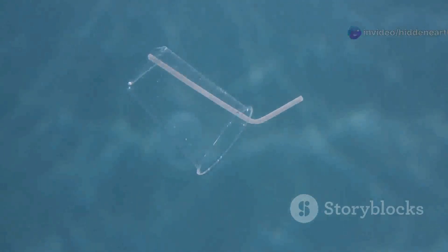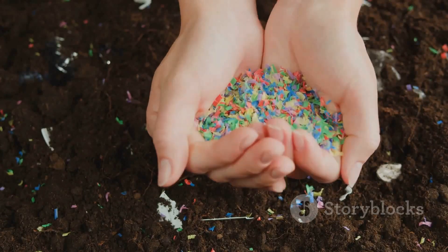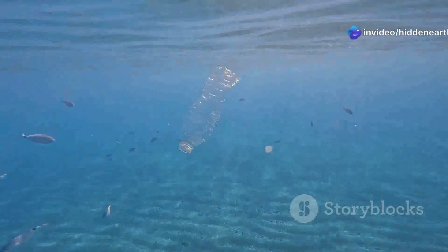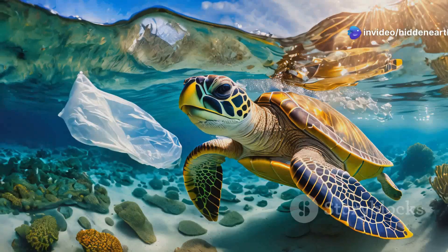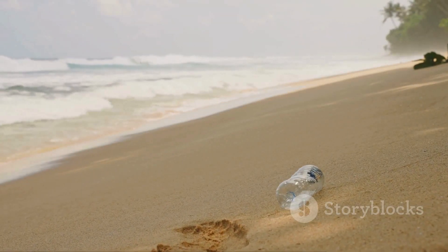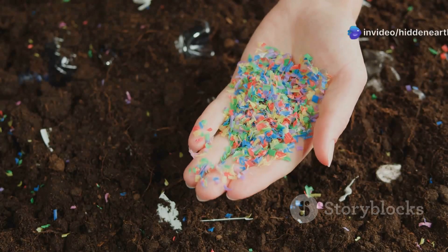One of the most insidious components of the garbage patch is microplastics. These tiny plastic fragments, less than five millimeters in size, are often invisible to the naked eye, but permeate the water column, posing a significant threat to marine life. Microplastics originate from larger plastic items that break down over time due to sunlight, waves, and marine life, and from microbeads found in personal care products.